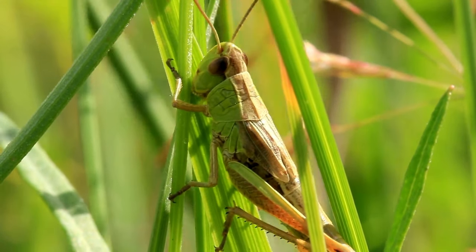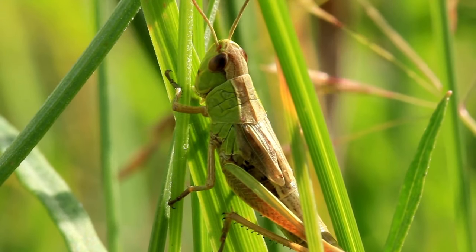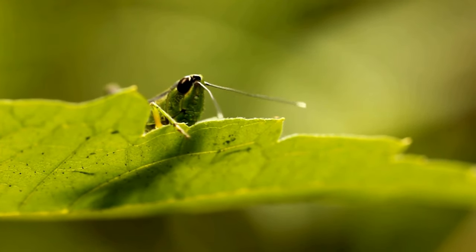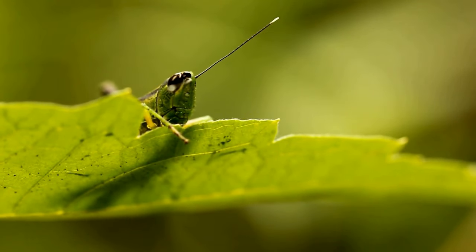If they lose a leg in an accident or encounter a predator, they can regenerate a new one during molting. This ability contributes to their resilience in the face of challenges.